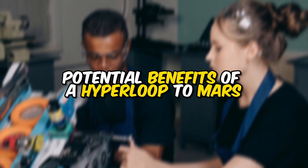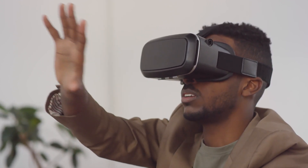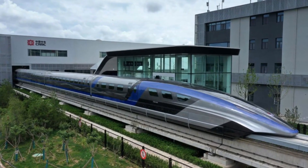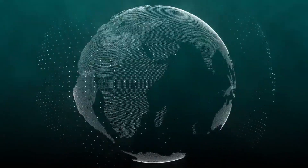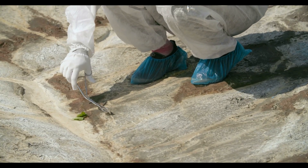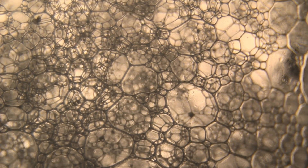Despite the challenges, a hyperloop to Mars could have significant benefits beyond reduced travel time and cost. One potential benefit is the development of new technologies usable in other fields, such as transportation and energy — the advancement of maglev technology, for example, could lead to faster, more efficient transportation on Earth. Another benefit is the potential for new scientific discoveries, as faster transportation to Mars would allow scientists to conduct research and experiments previously impossible, leading to new insights into the nature of the universe.